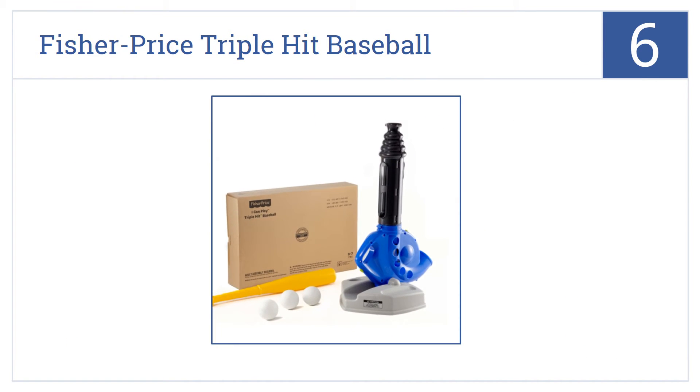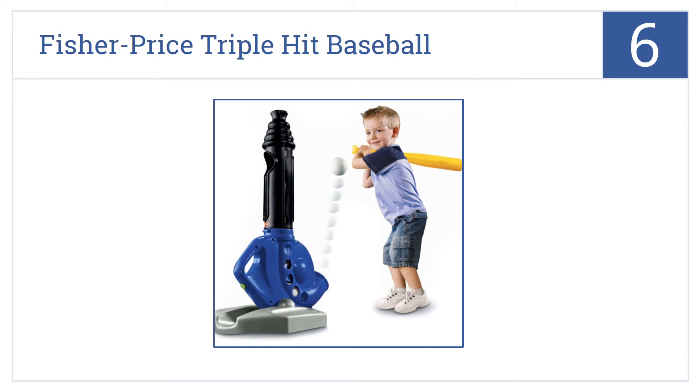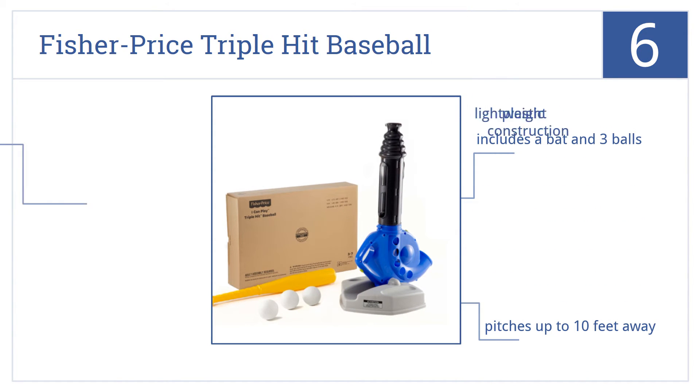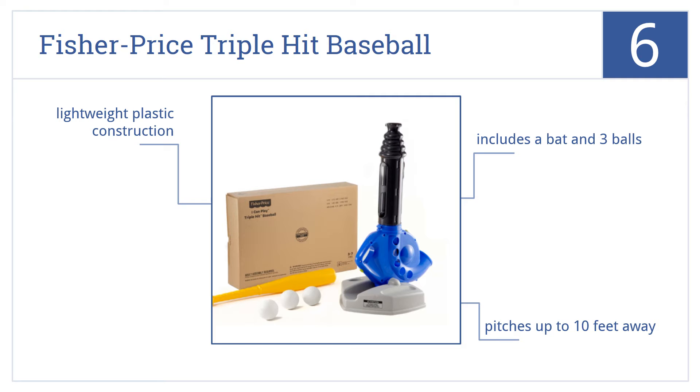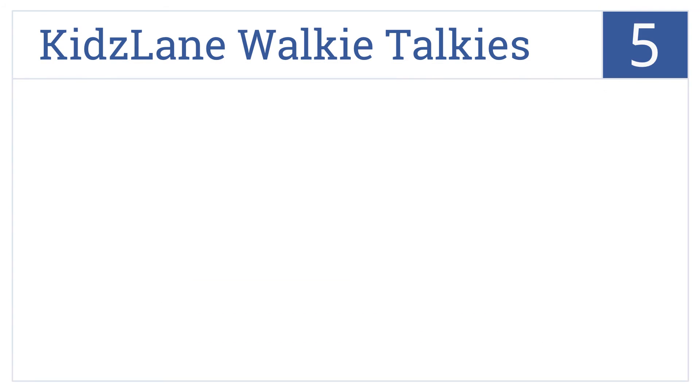Moving up our list to number 6, the Fisher-Price Triple Hit Baseball has three ways for kids to learn how to play depending on their age and skill level. Plus, they can choose to hit from a tee or a pitch. It's a lightweight plastic construction that includes a bat and three balls, and it pitches up to 10 feet away.